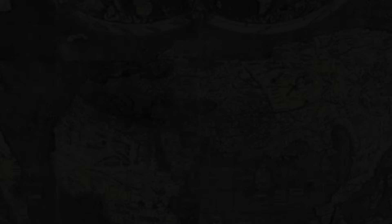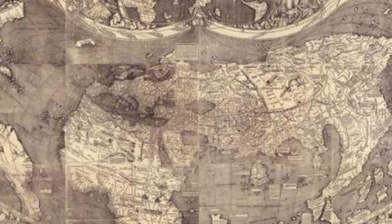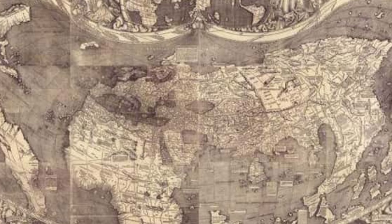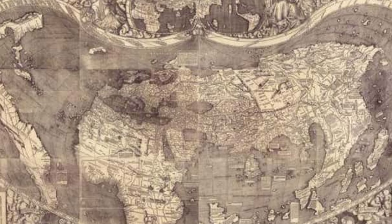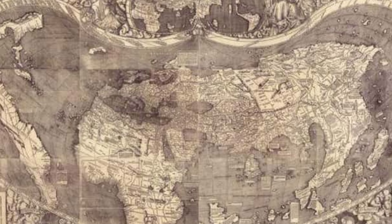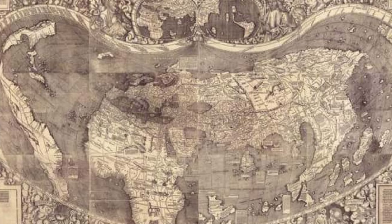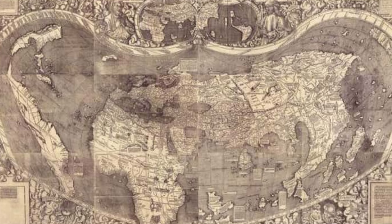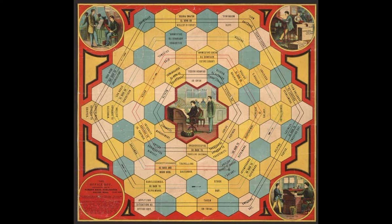The birth certificate is actually a world map described as the first document printed with the name America. Created by cartographer Martin Waldseemüller in 1507 and acquired by the Library of Congress in 2003, the world map has a mouthful of a Latin name — Universalis Cosmographia — which translates to 'a drawing of the whole earth following the tradition of Ptolemy and the travels of Amerigo Vespucci and others.' To Americans today, the map probably looks fairly accurate, but to long-ago Europeans, America was a big chunk of unknown continent. The document is also the first map to show a separate Western Hemisphere and Pacific Ocean.